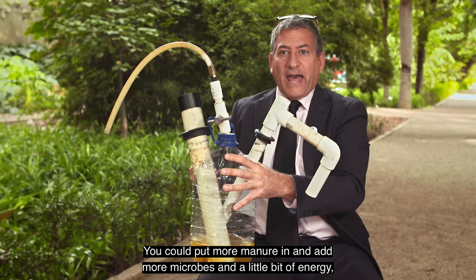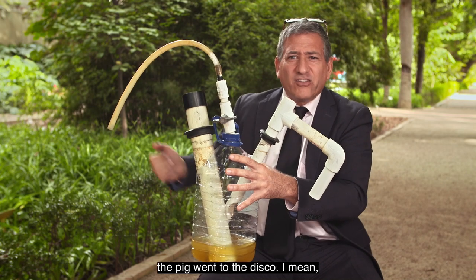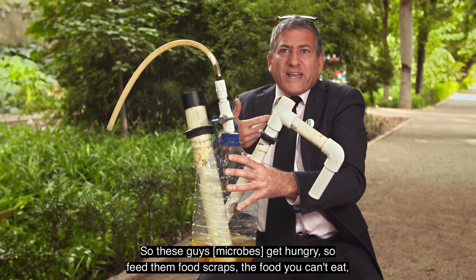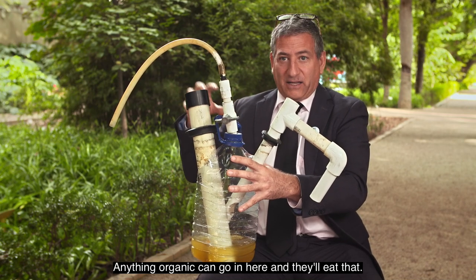You could put more manure in and add more microbes and a little bit of energy, but manure is spent fuel. By the time you've eaten your food and processed it, there isn't a lot there. So these guys get hungry, so feed them food scraps — the food you can't eat, all that moldy bread and the fats and grease from cooking — anything organic can go in here.